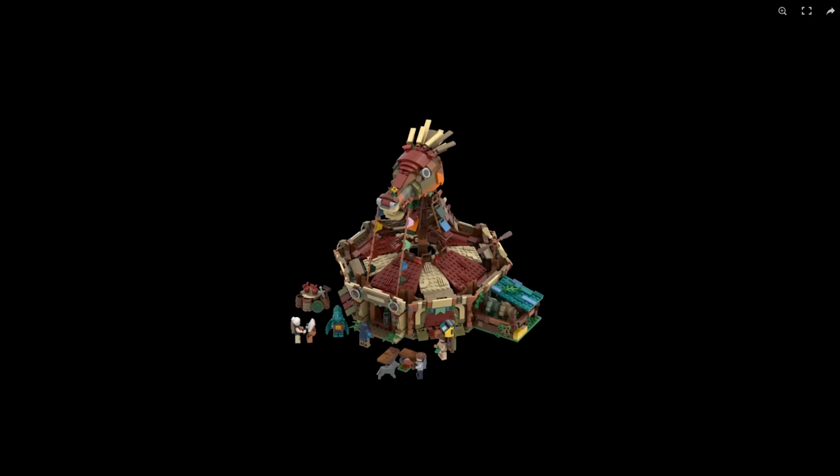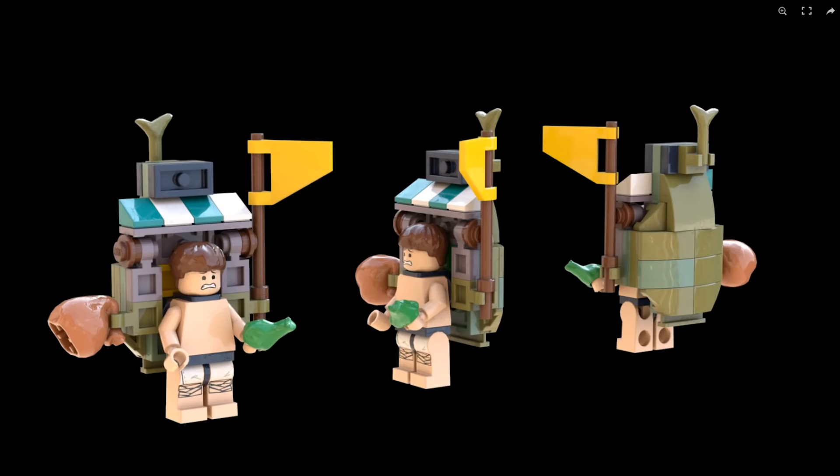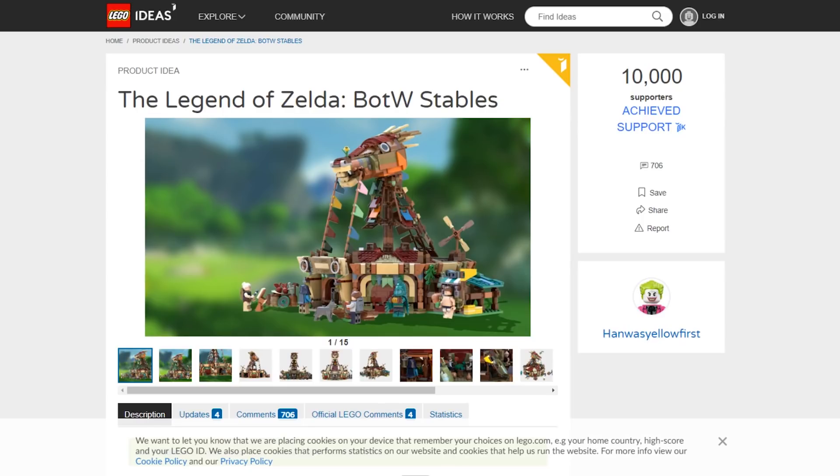Personally I've got a stronger connection to some of the older Zelda games like Ocarina of Time — sets based on that game would be awesome. Also some old school Mario sets would be cool. Sonic the Hedgehog — they did make a Sonic minifig for Dimensions, but I think that was a specific individual licensing deal that LEGO managed to get. Anyways, if you have a favorite Nintendo LEGO set you'd want to see, I would love to know in the comments below.